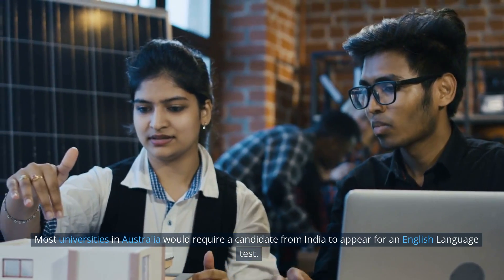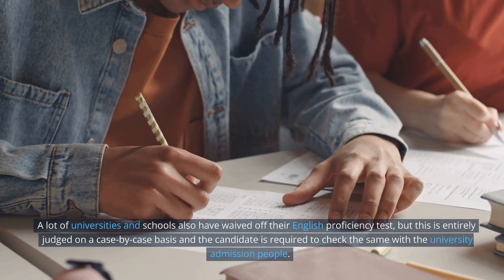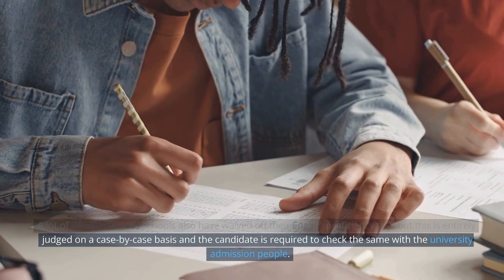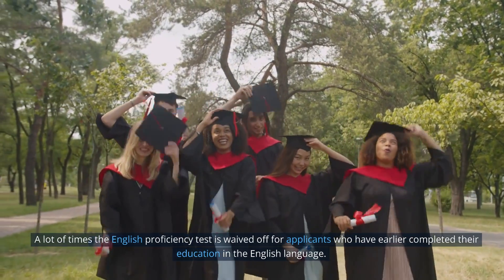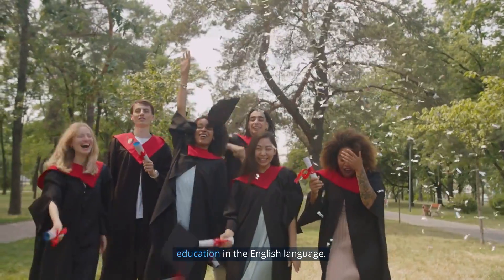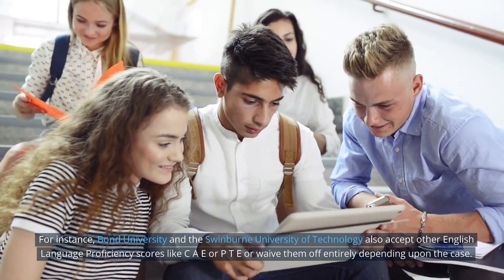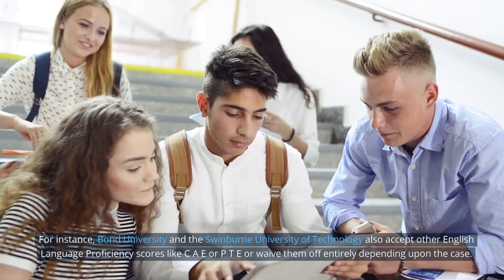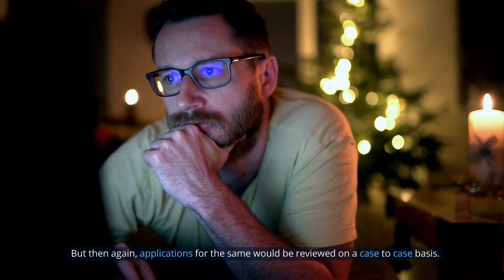Most universities in Australia would require a candidate from India to appear for an English language test. However, a lot of universities have also waived off their English proficiency test requirement, but this is entirely judged on a case-by-case basis, and the candidate is required to check with the university admissions office. Bond University and Swinburne University of Technology also accept other English language proficiency scores like CAE or PTE, or waive them entirely depending on the case, with applications reviewed on a case-by-case basis.